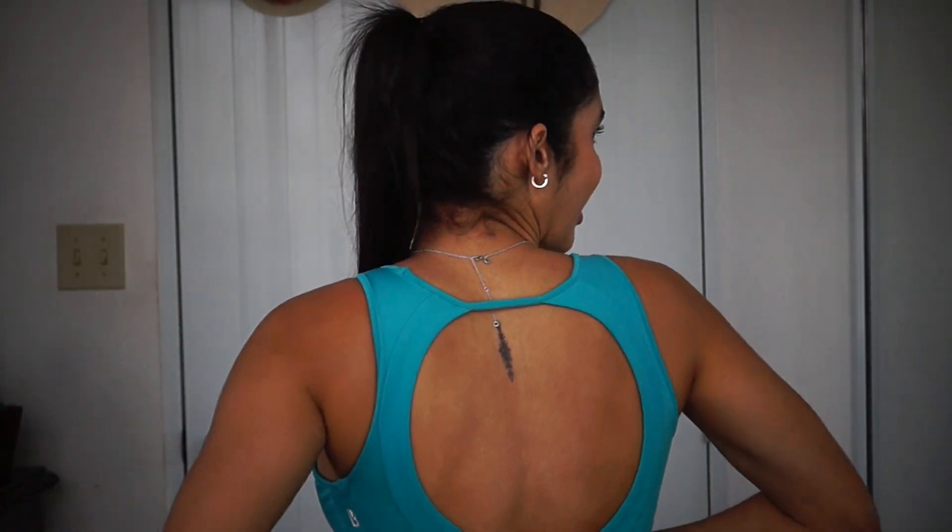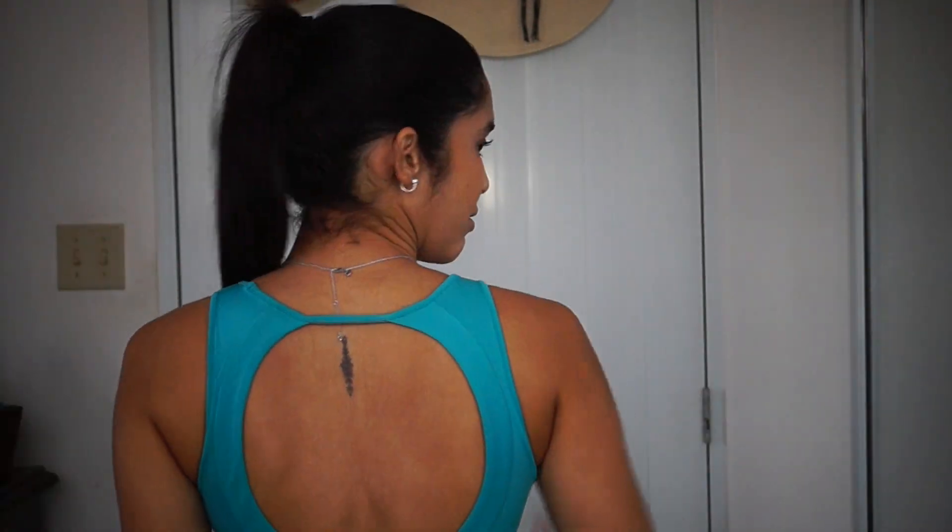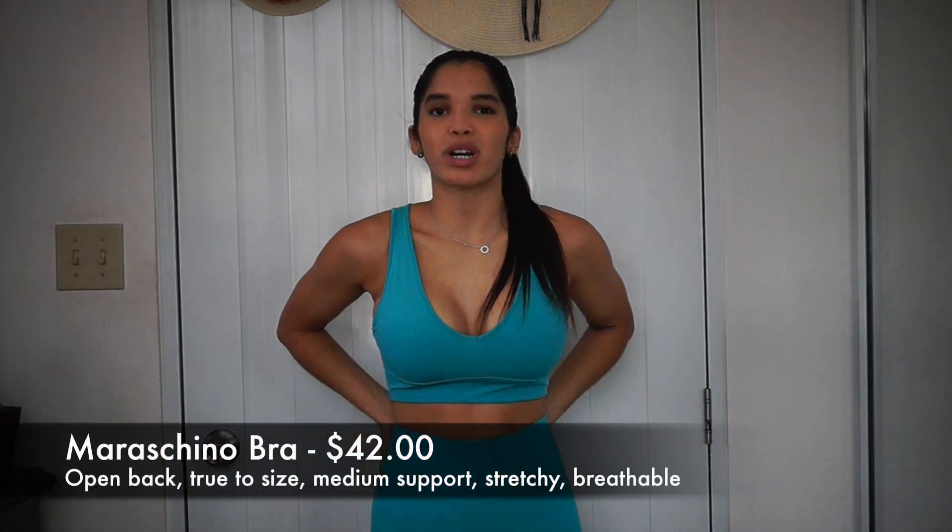So here's the Maraschino bra in the color Bora Bora. It's the same style with a little V-shape right here. See how beautiful it is — the material is really, really soft, like a slick material. I love this bra. It's very cute and feminine. The back is the same open back as the Passion color, which I love for upper body workouts.